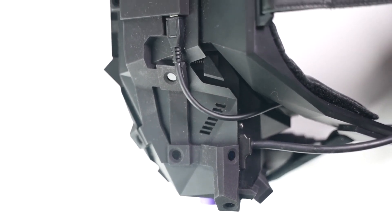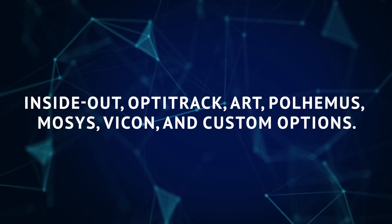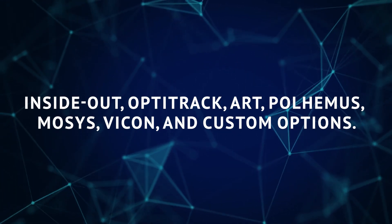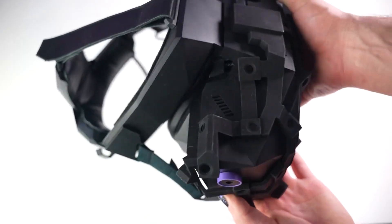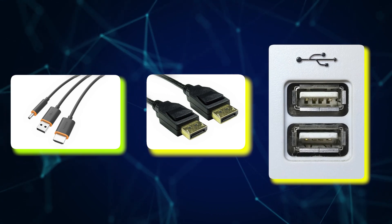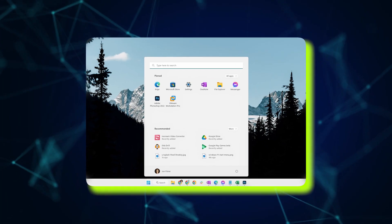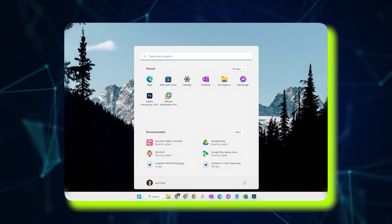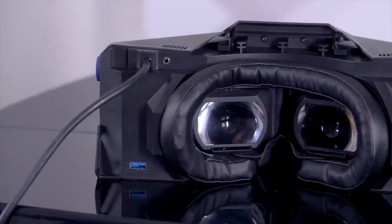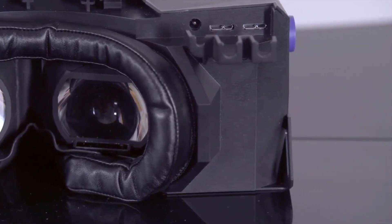To ensure seamless integration into training environments, the XTOL 3 supports various position tracking systems including InsideOut, OptiTrack, ART, Pulhemis, MOSIS, Vicon, and custom options. Connectivity options include virtual link cable, DisplayPort, or USB, making it compatible with a range of setups. Running on Microsoft Windows, the XTOL 3 offers support for SteamVR and OpenXR drivers, ensuring compatibility with an extensive software library. Its foveated refresh rate of 70 to 90 Hz ensures motion appears seamless and realistic, minimizing discomfort and maximizing engagement.